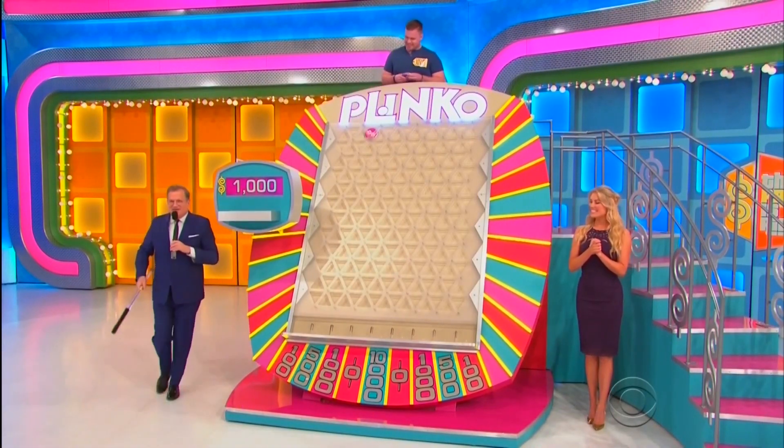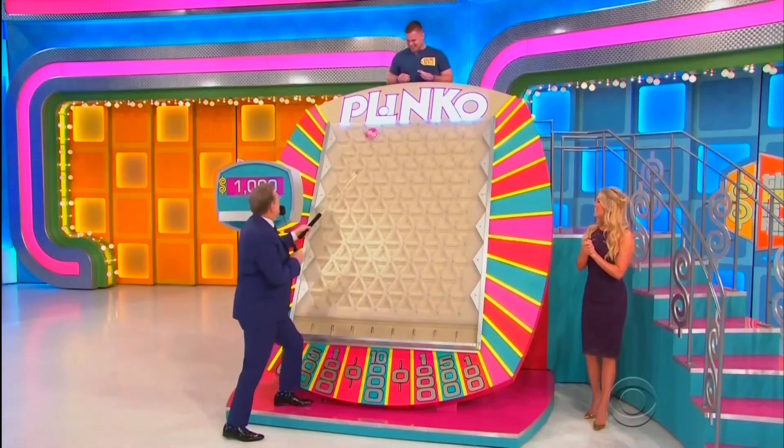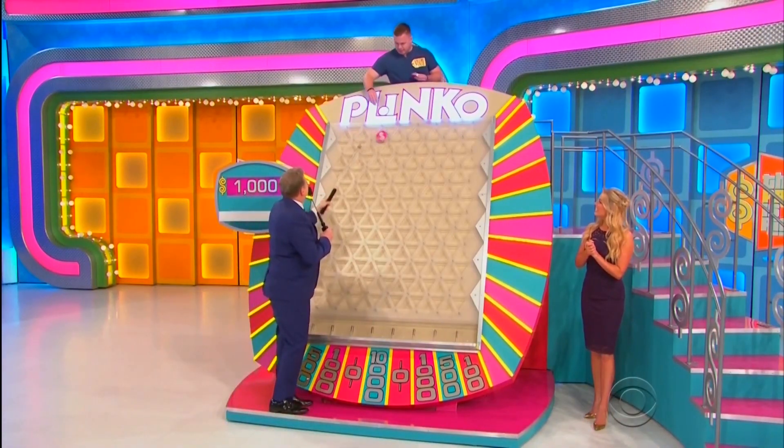Okay, here we go! Let me get my official Plinko stick — I haven't used this one in a long time! This doesn't get counted — I'm just going to knock it!